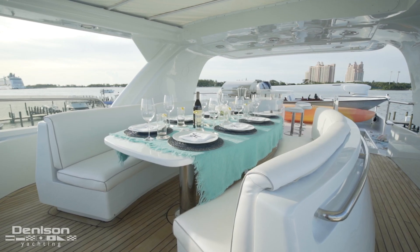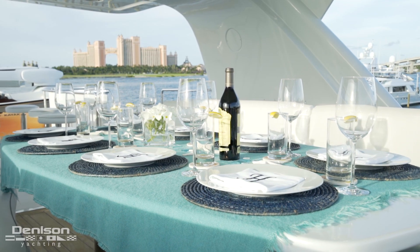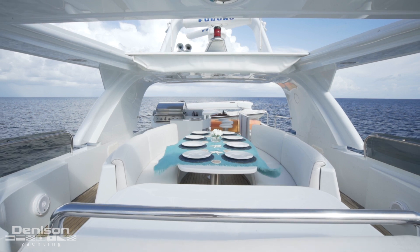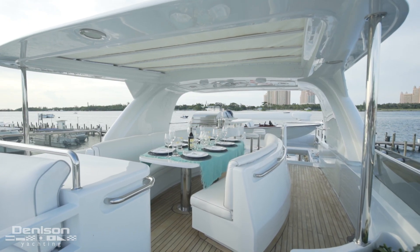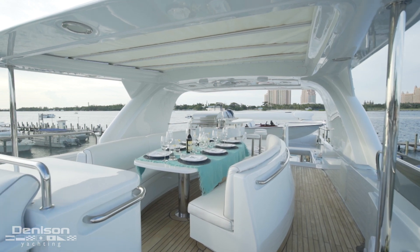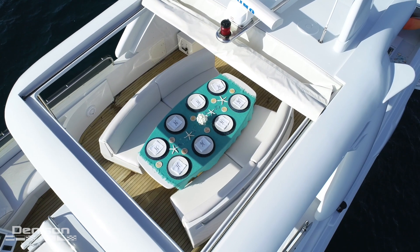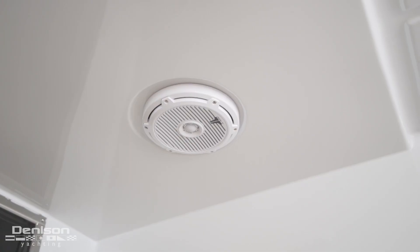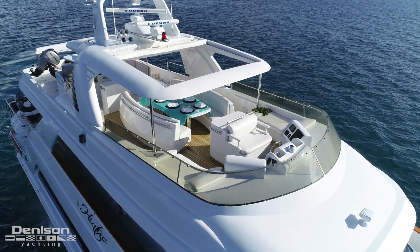Complementing this is a centerline al fresco dining area. Where this would normally be offset to one side or the other, its placement makes it far easier for guests to get in and out from behind the table and keeps the attention where it should be — your circle of friends and the feast of the day. When the time is right, open up her electric sunroof and let the sun join the party. With a full JL audio sound system and a ton of standing room, this upper deck is the place to be year round.